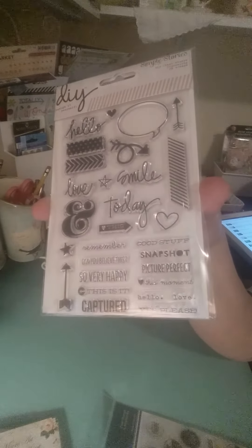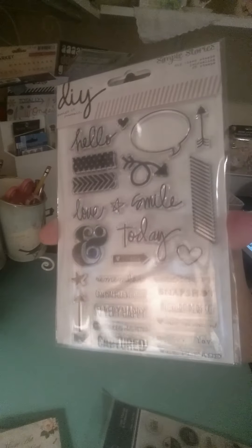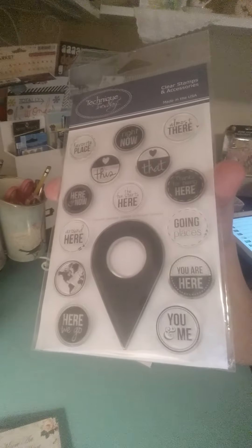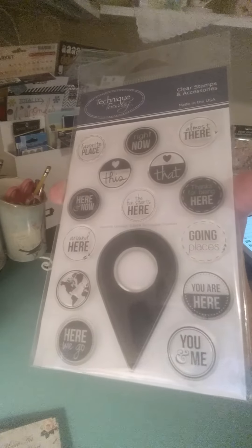And real quick, I purchased some stamps from JoAnne.com. These are by DIY Simple Stories and I love them. And then I also got these - Technique Tuesday. I think these were like 50% off, so that was a great deal.